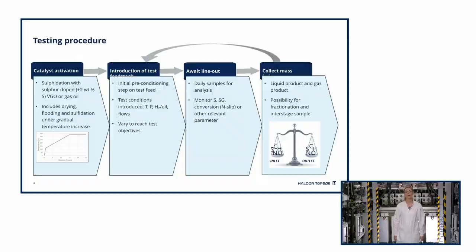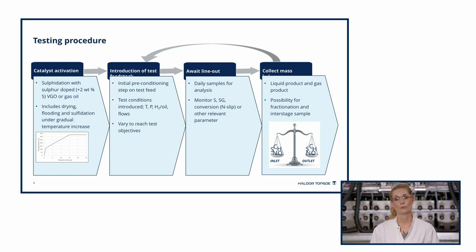After the catalyst is loaded in the reactor, the test is performed according to this illustrative workflow, which is of course somewhat simplified and relies on the test proceeding without complications. First, the oxidic catalyst must be activated by sulfiding it with a sulfur-doped VGO or gas oil. The process begins with a drying step and is followed by a flooding of the catalyst, before the actual sulfidation is carried out by gradually increasing the temperature until the maximum sulfidation temperature is reached and kept during a holding period. The feedstock is then introduced and a preconditioning step is conducted to ensure optimal activity and stable performance of the catalyst, whereafter the parameters of the first test conditions are set.